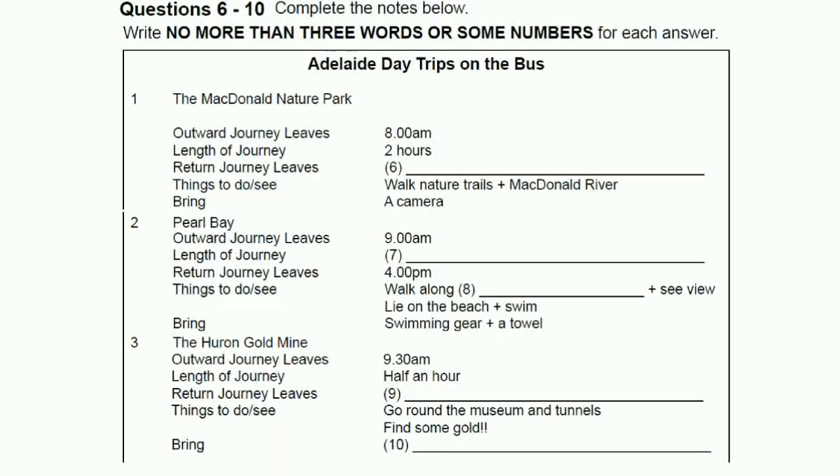No problem at all. You just need to pop in sometime during the week and we'll make the booking. Thanks very much. You've been very helpful. No problem. See you later. That is the end of Section 1. You'll now have half a minute to check your answers.